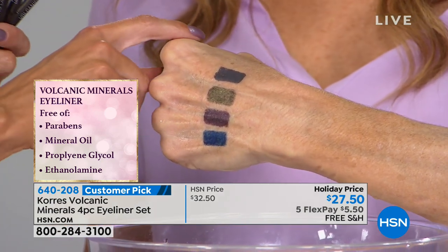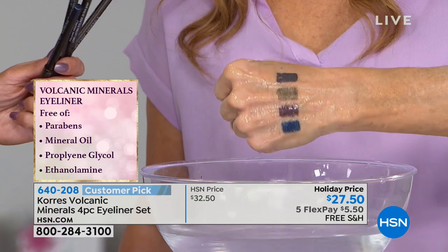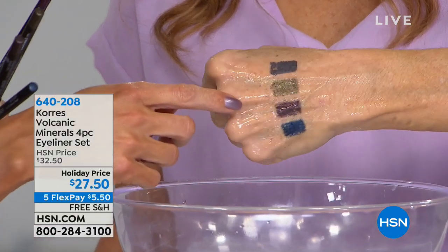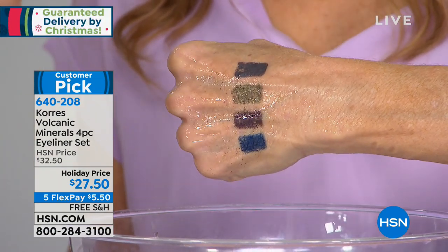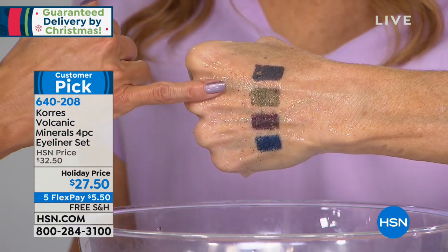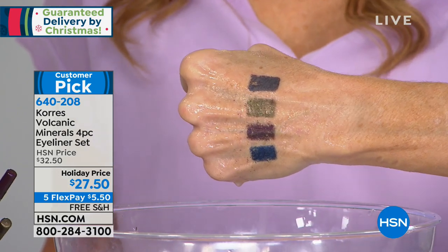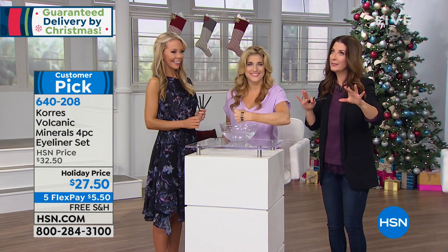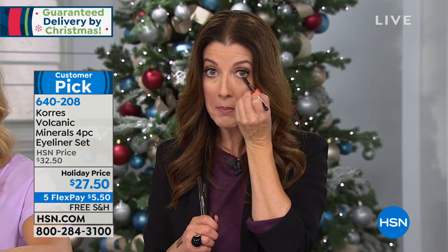These eyeliners are selling out. You get all four — navy, plum, olive green, and brown black. Once you use these, you'll throw out your other eyeliners because they don't hurt, don't pull, don't tug. Sarah demonstrates applying without a mirror: 'Does it hurt?' No. For those who avoid eyeliner because it's too stiff, too draggy, or makes eyes tear — this is the perfect solution. They're so creamy it would be easy to do the waterline right now without even a mirror.